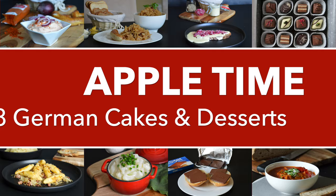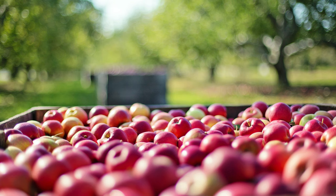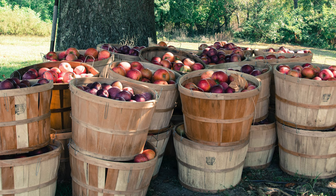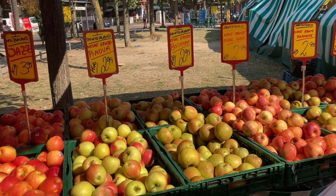Apples in the form we know them actually came from the Holy Roman Empire. Before that, here in Germany we had wild apples which were much smaller and much more sour, so the Romans really brought good stuff. Now in the markets you can find different sorts of apples, and we make so many different things with them.